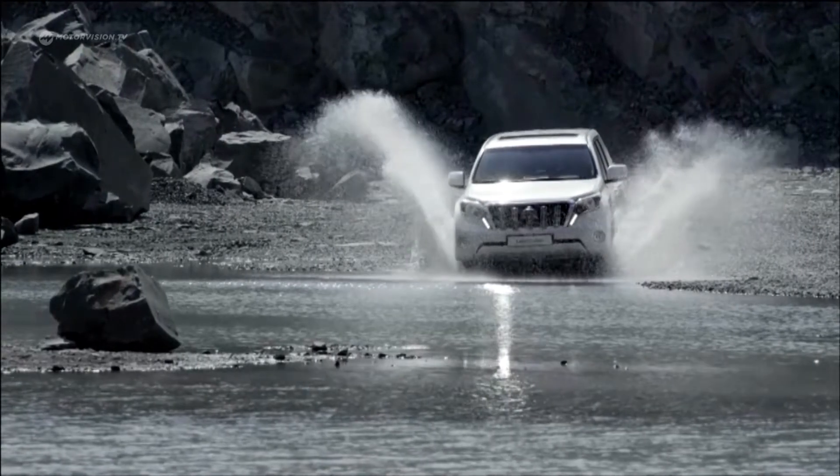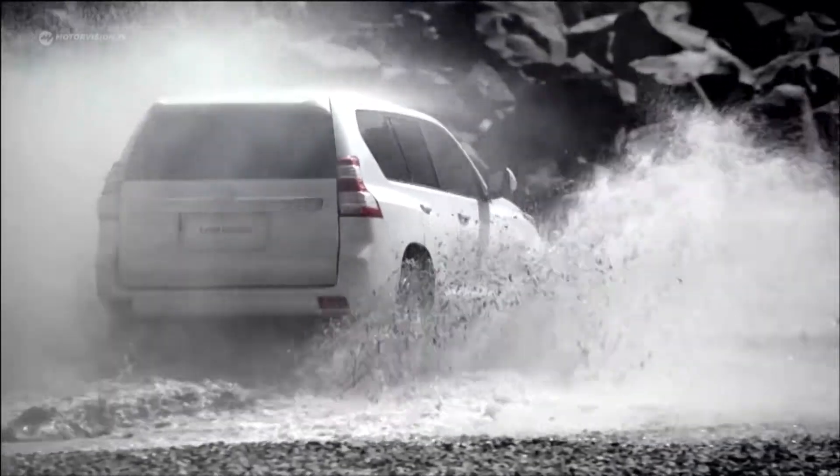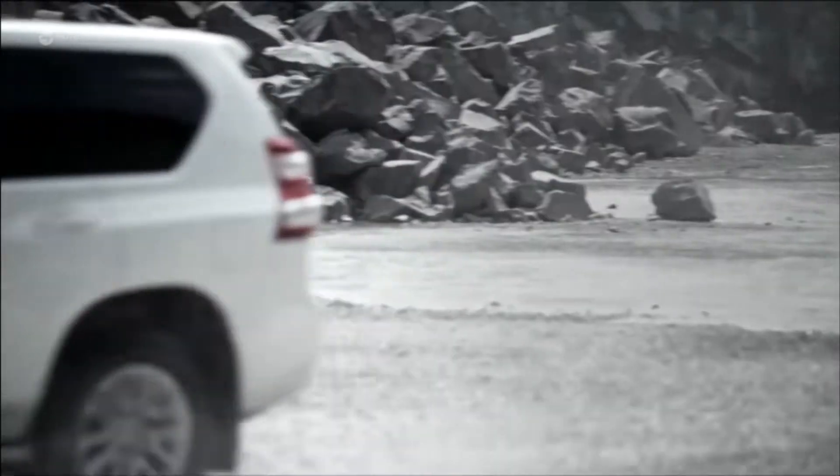No other car in the world is used so often away from paved roads as the Toyota Land Cruiser. A legend off-road — rivers, mountains, or boulders cannot stop it.